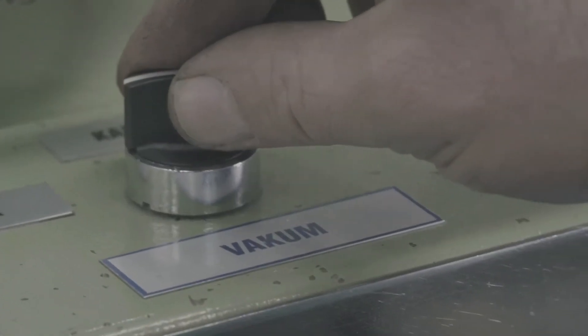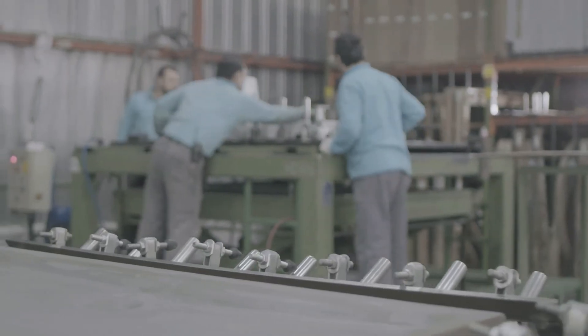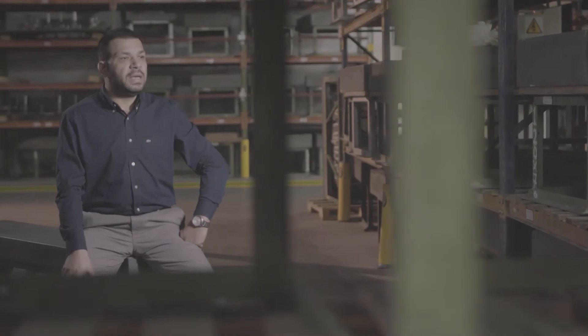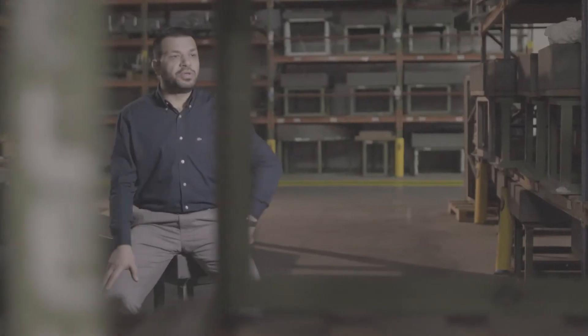To turn those acrylic sheets into tubs, Vitra needs vacuum — vacuum is crucial. In the thermo-forming process, a plastic sheet is heated and then formed to a specific shape in a mold. That's done using vacuum. Vitra sucks the acrylic sheets into shape.